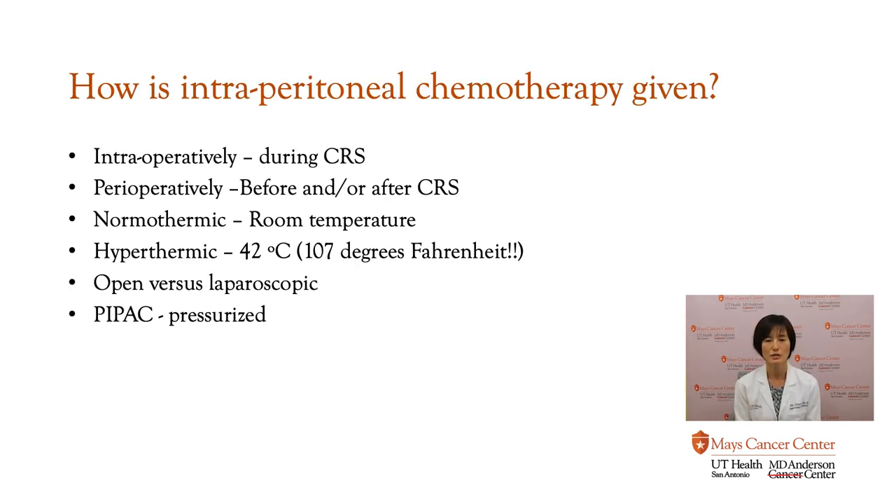Intraperitoneal chemotherapy can be given in many different ways. It can be given intraoperatively — at the time of surgery, once we are done removing everything. It can also be given perioperatively, meaning before or after the surgery. There is normothermic chemotherapy, which is basically room temperature, and there is hyperthermic chemotherapy — referred to as HIPEC — which is heated chemotherapy at 42 degrees Celsius or 107 degrees Fahrenheit, so it's a really, really hot chemo. The approach can be done open, as a traditional large incision surgery, or laparoscopically through small keyhole incisions. One newer approach is called PIPAC, which is the pressurized administration of chemotherapy inside the abdominal cavity, currently only given under clinical trials.